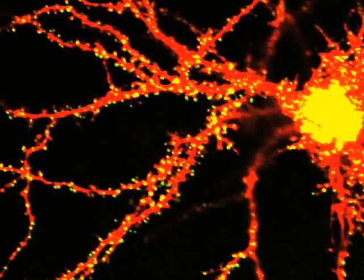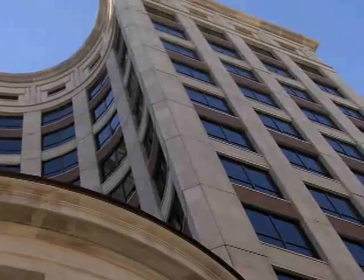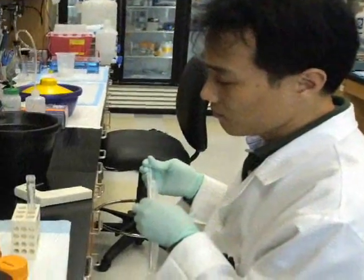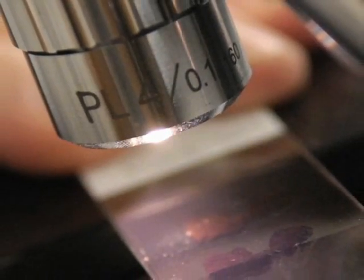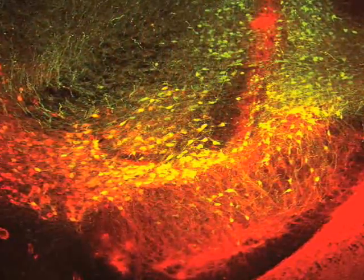From their labs in the Shelby Biomedical Research Building, UAB neuroscientists are helping to change the way we look at the brain. Scientists once thought that the structure of the adult brain was fixed. They now know that it changes constantly in response to learning, disease, even exercise. The concept is called neuroplasticity, and it is opening up exciting new fields of research and producing dramatic images of the brain in action.